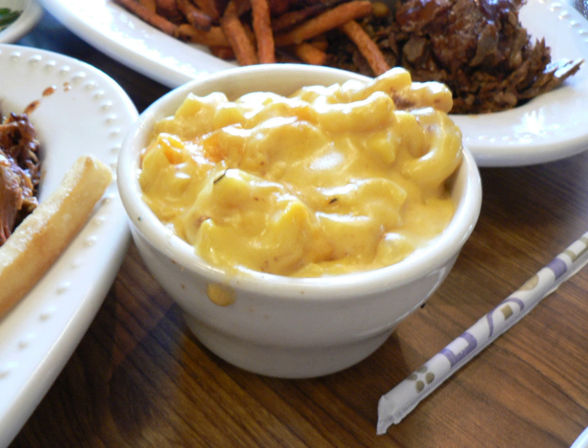The sauce is made by adding an amount of cheddar cheese to white sauce and then spiced using English mustard, Worcestershire sauce, and pepper, among other ingredients.